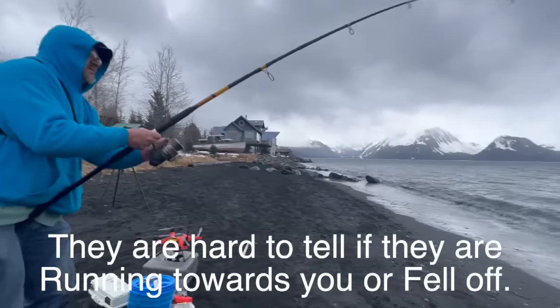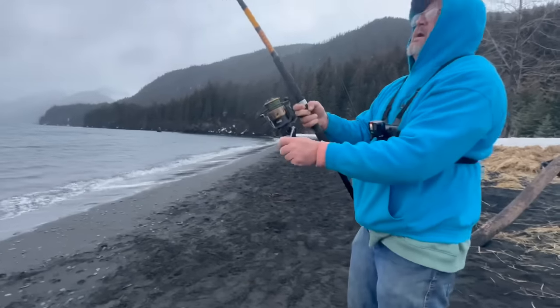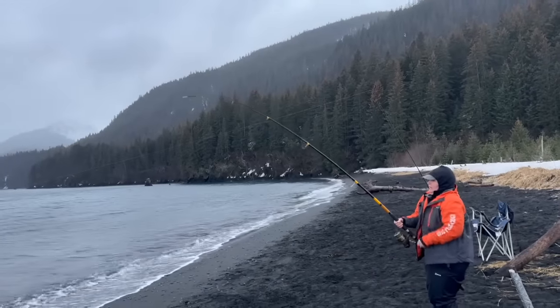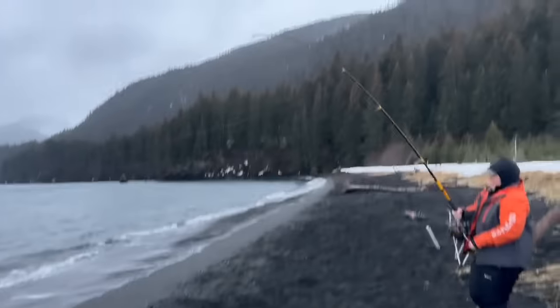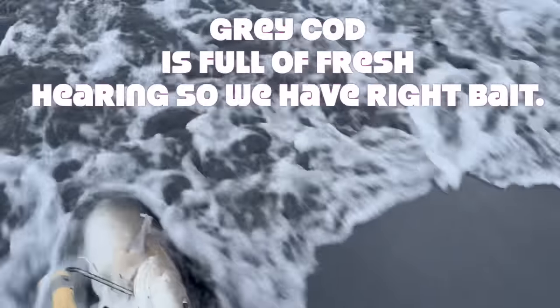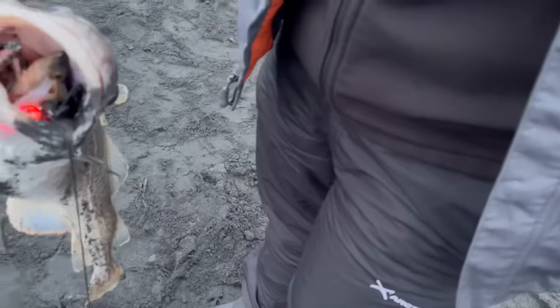It's either running at us or it just came off. Looks like it's a decent fish. We've been here a half hour and this is the second bite. Keep going — good-sized cod. He's eating another fish — this thing's full of fish. Good job, sweetie.